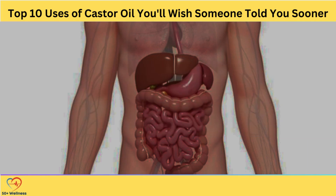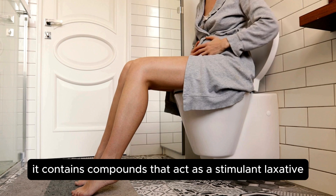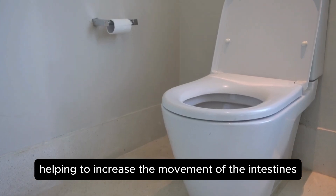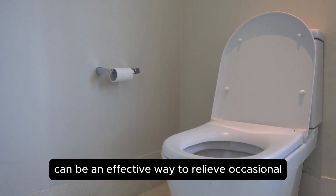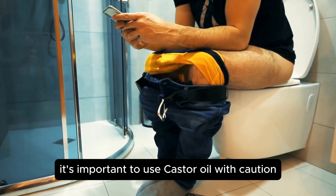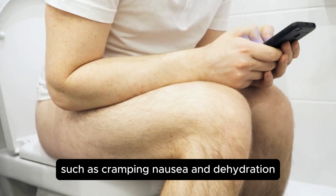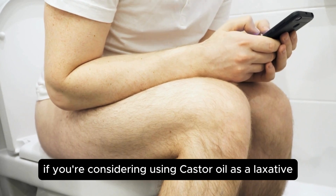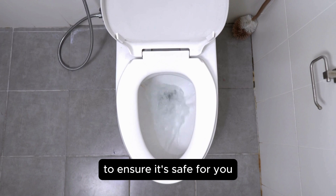Relieve Constipation. Castor oil has long been used as a natural remedy for constipation. It contains compounds that act as a stimulant laxative, helping to increase the movement of the intestines and promote bowel movements. When taken in small doses, castor oil can be an effective way to relieve occasional constipation. However, it's important to use castor oil with caution, as consuming too much can lead to unwanted side effects such as cramping, nausea, and dehydration. If you're considering using castor oil as a laxative, it's best to start with a small dose and consult with a healthcare professional to ensure it's safe for you.